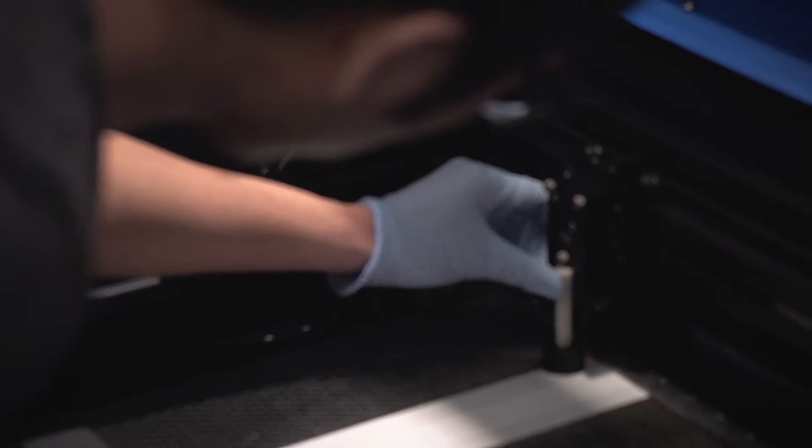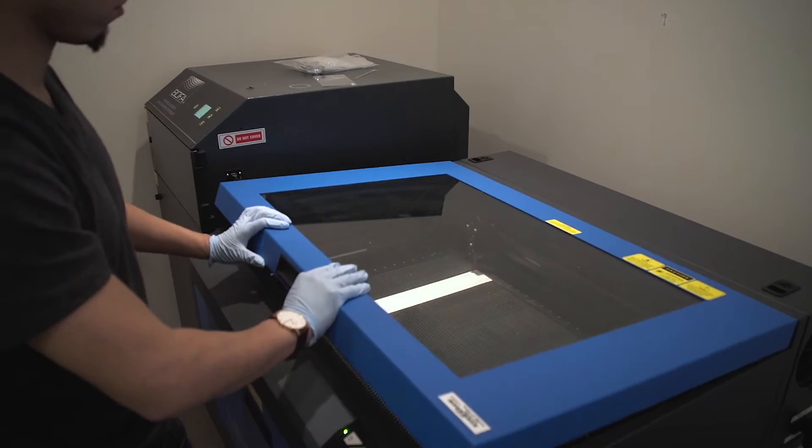We use a relatively new concept in the field of microfluidics called paper-based microfluidics, and we use a variety of techniques to be able to pattern that paper.